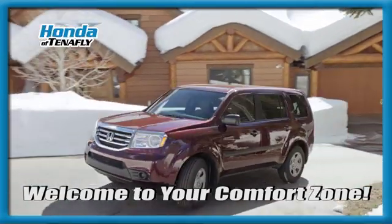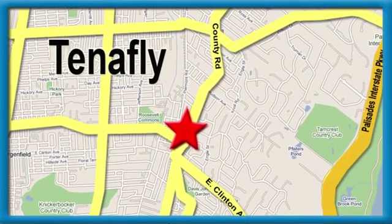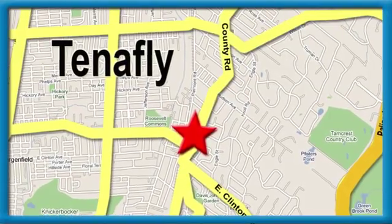Welcome to your comfort zone. Honda of Tappan. We're conveniently located minutes away from Route 4, Route 9W and the Palisades Interstate Parkway.